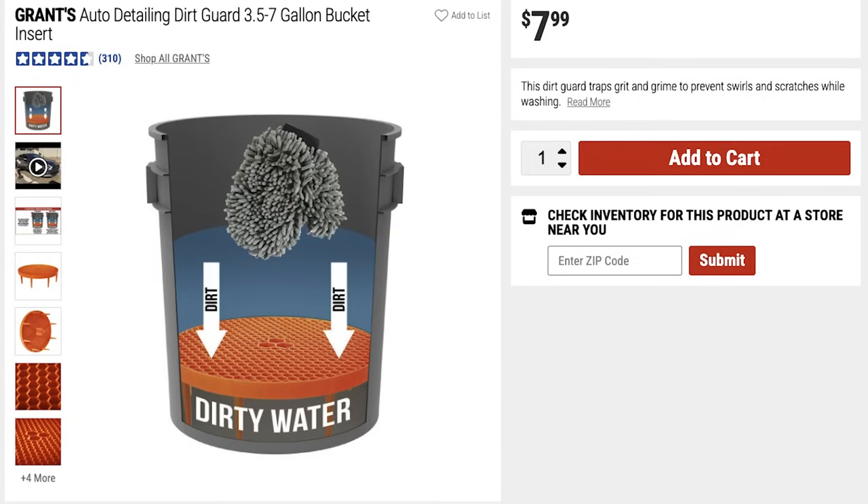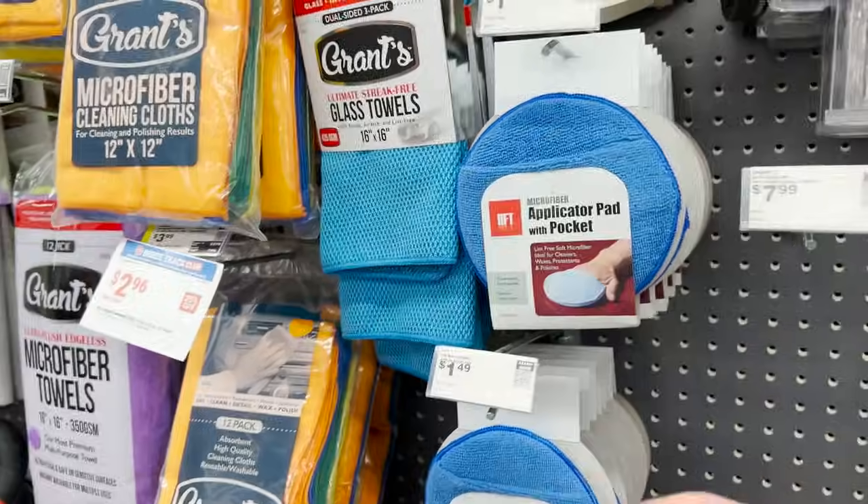When performing your wash process you obviously need some accessories — a wash bucket, wash mitts, and things like that. Harbor Freight has their nice red five-gallon buckets which work fantastic, and they also have a dirt guard you can put in the bucket. It separates the dirt and contamination when you wipe off your vehicle — the dirt falls below so you have a cleaner version of your soap and water to reapply to the vehicle.